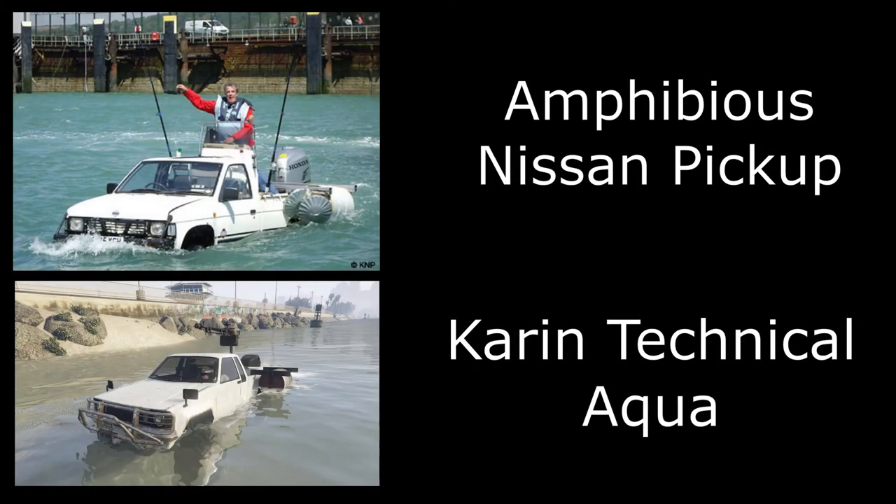Next we have Jeremy Clarkson's amphibious pickup — the white Nissan pickup that he converted into an amphibious car. We've had this one in GTA Online for quite a while now. It is obviously the Technical Aqua. Now the real vehicle does not have that 50 cal machine gun on the back, which is something I feel Jeremy Clarkson would do, but the GTA Online version does. The rest of the truck you can quite clearly see from the photos that that is where Rockstar got their inspiration.